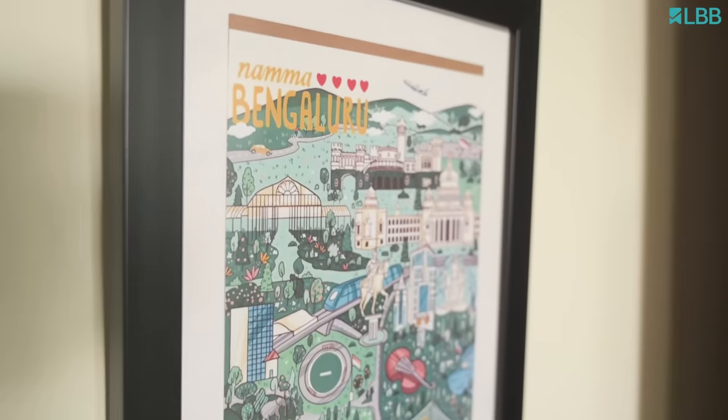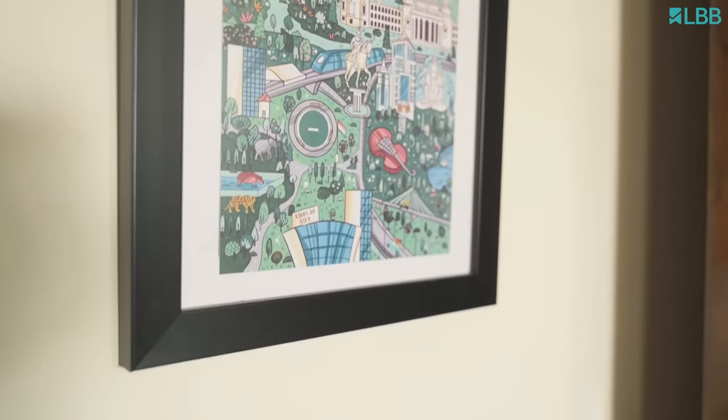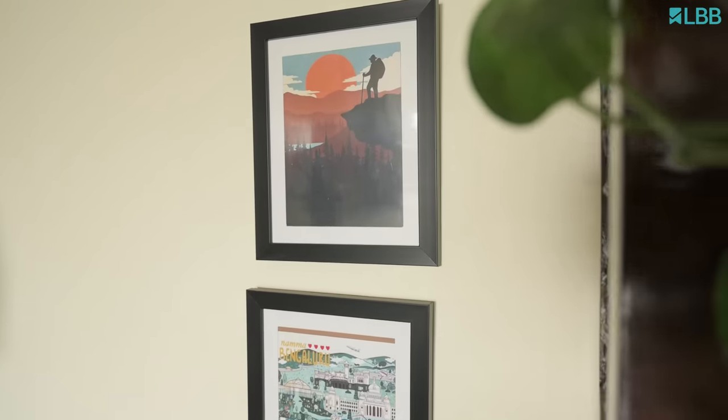The first pieces I want to talk about would be these modern art pieces — both of them are from Chumbak. This is Nama Bengaluru, which symbolizes the love for our city. Me and my husband have been brought up in the city, so this had to be on one of the walls.